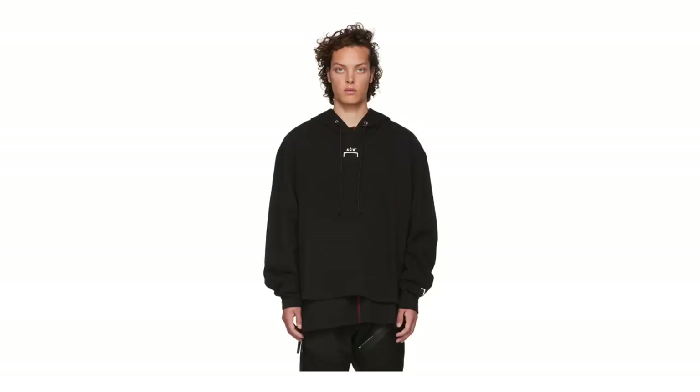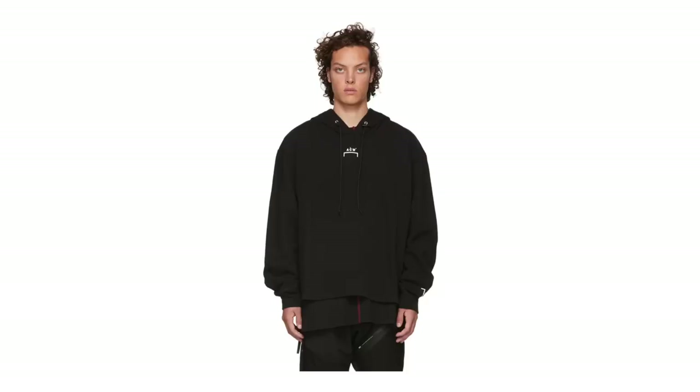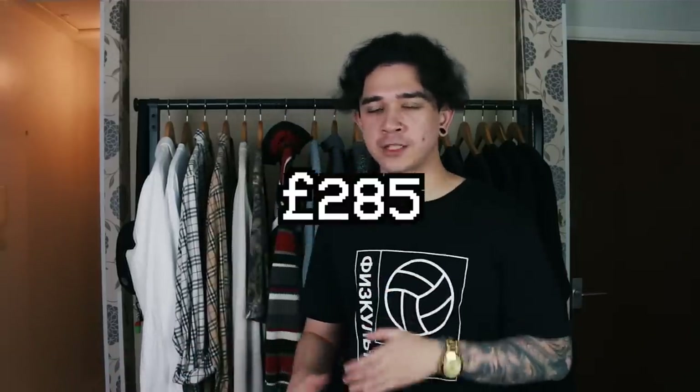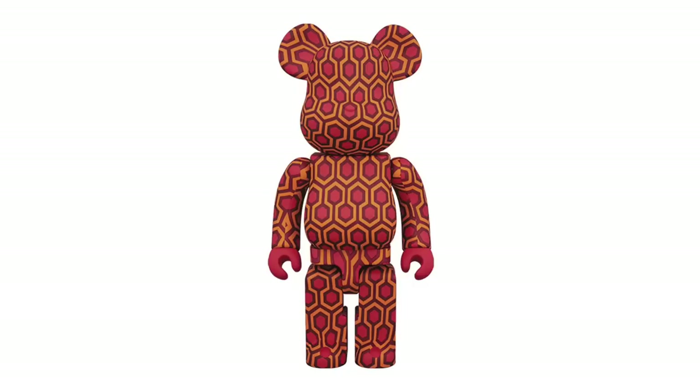The seventh item is an A-Cold-Wall hoodie. A-Cold-Wall has been around for a while and has been climbing in popularity ever since they showed up on the scene. I really like the theme of their clothes — it looks big and baggy with a small symmetrical logo in the middle, which I absolutely love. This hoodie is on sale at £285, down from £365.